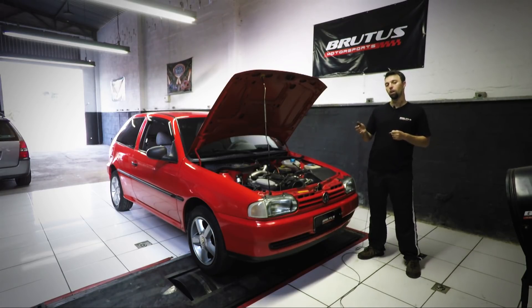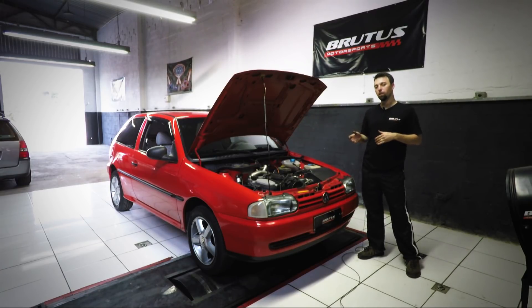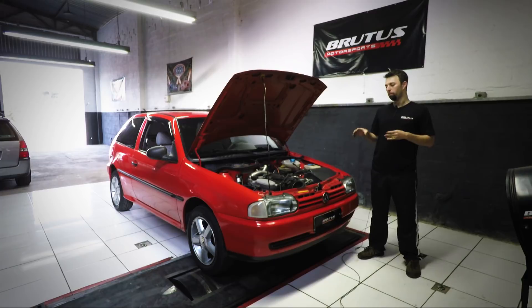E agora a gente vai fazer a medição dele no dinamômetro e fazer um acertinho bem sutil que dá para a gente tirar aqui no dinamômetro. Esse tipo de preparação mais básica, porém com uma boa confiabilidade em relação aos equipamentos escolhidos — intercooler, injeção, sonda — traz uma ótima confiabilidade e durabilidade.